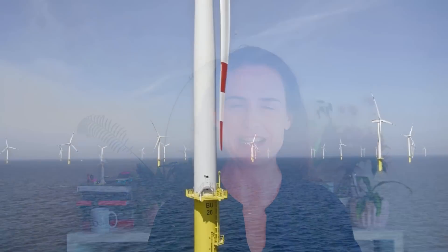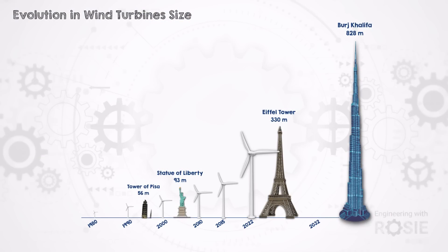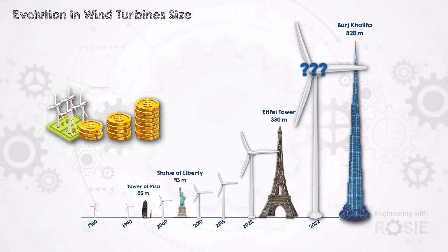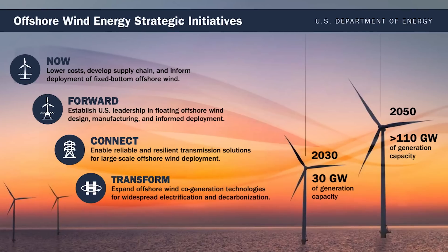In the quest for clean energy, offshore wind stands out — not just for its towering turbines, which are already as tall as the Eiffel Tower and set to go even further, but also for its surprising economics. Despite being about twice as expensive as its onshore counterpart, offshore wind is riding a wave of rapid global expansion. What drives this surge in investment towards seemingly pricier energy?